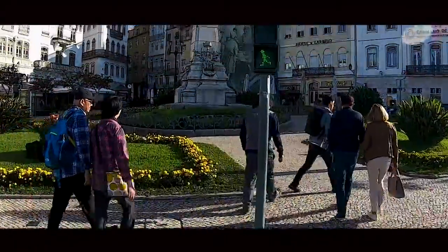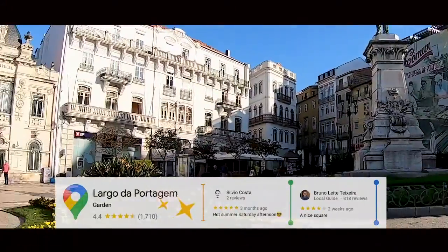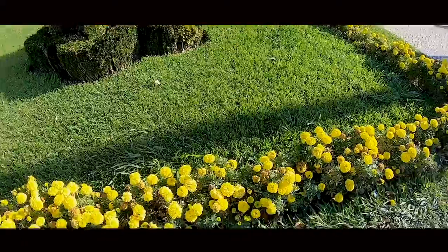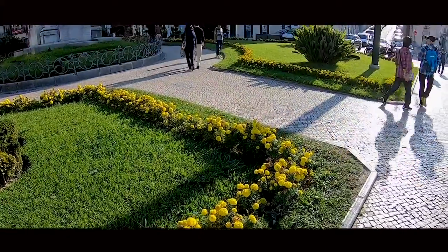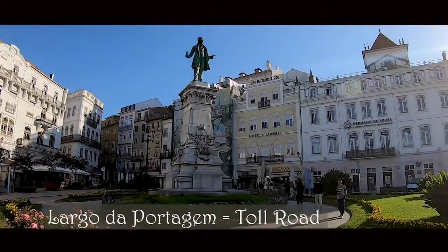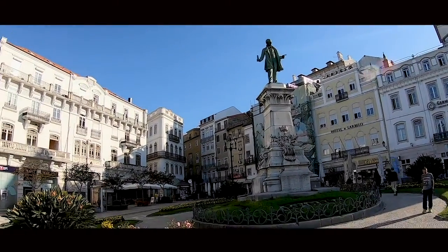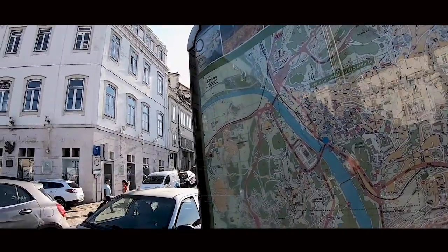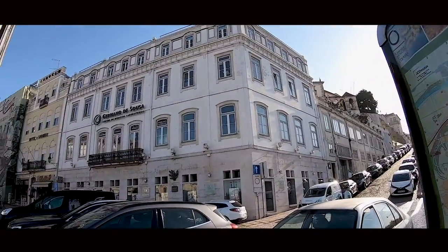If time permits, we recommend starting your Coimbra journey from the Santa Clara Bridge — it's a beautiful view of the city. We entered the city at a place called Largo da Portagem, which means toll road in English. At this point you'll start to get a sense of Coimbra's architecture with the local shops and the Astoria Hotel.